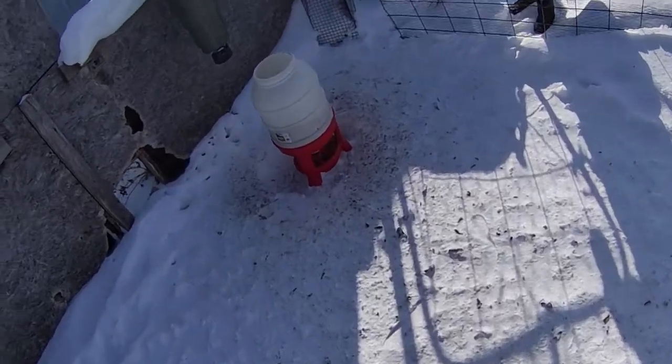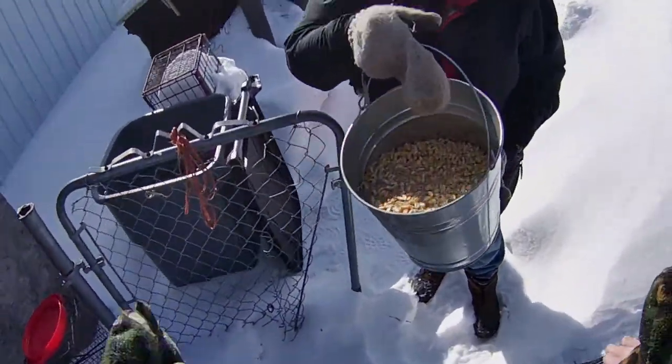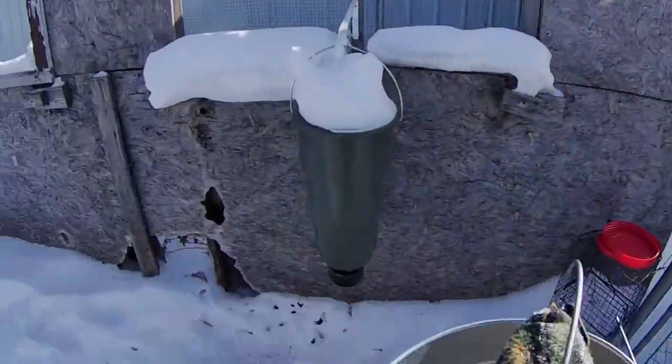This is for six of them. This lasts about a week, maybe a week and a half. I don't know exactly because I never let it get all the way down.